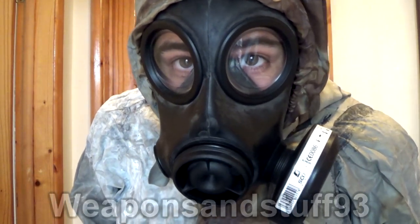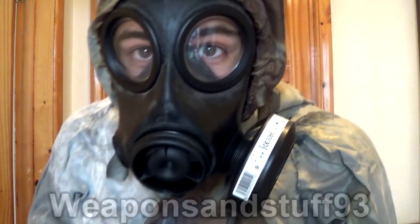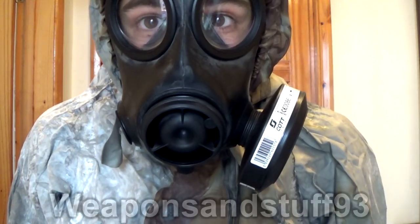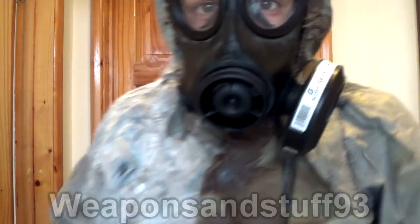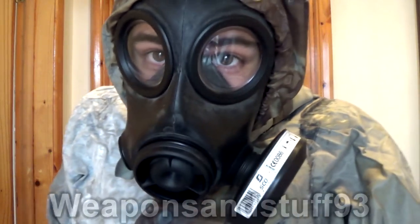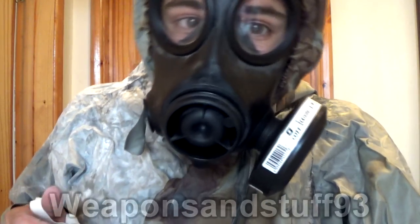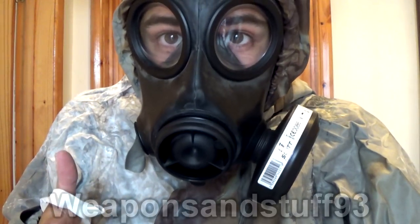I get asked a lot: can gas masks protect you from radiation? And the answer is really yes and no. You have to understand there are three types of radiation: alpha, beta, and gamma, and with those three types there are very different ways it affects you. Starting with alpha radiation — alpha radiation is normally where particles such as dust and things like that have become contaminated with radiation, they become radioactive.